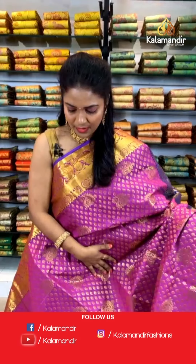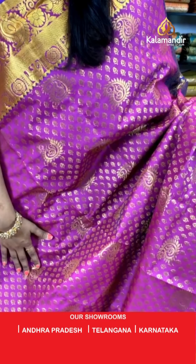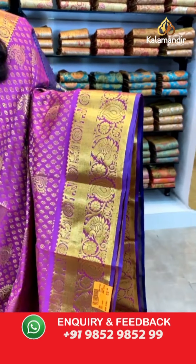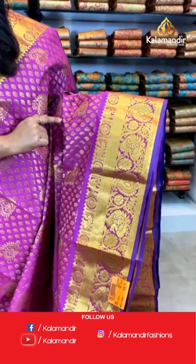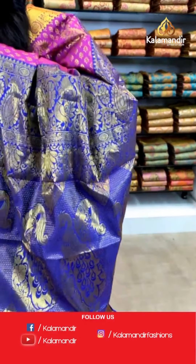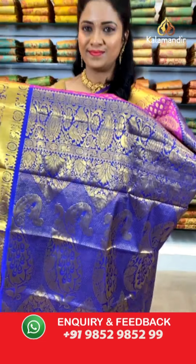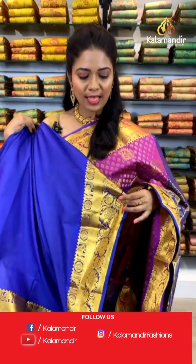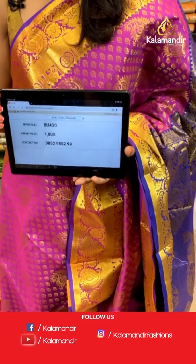A beautiful purple color saree in the same pattern. All over the body we have floral butis in gold zari and also paisley motifs running beautifully. The border features diamond brocade with elephants and peacock motifs in box pattern and peacocks and paisley motifs. The pallu is contrast with huge peacock motifs on diamond brocade — very beautiful and rich-looking. The blouse is a contrast plain blouse. Saree code: BU430, price ₹1800.